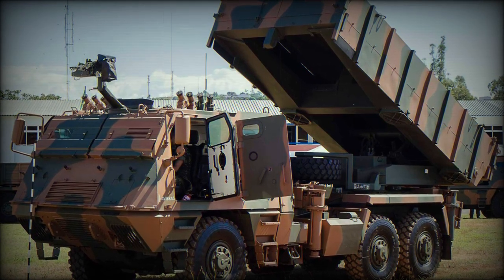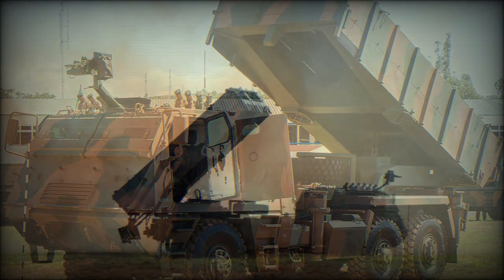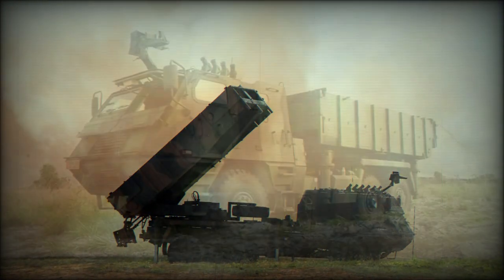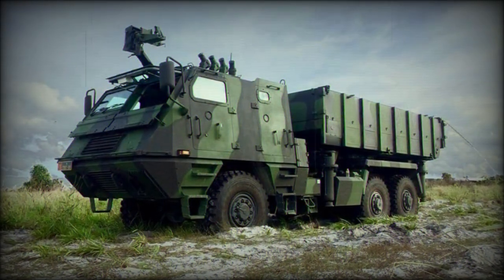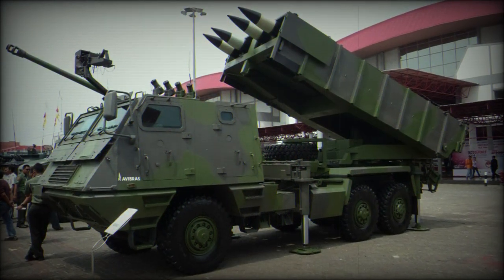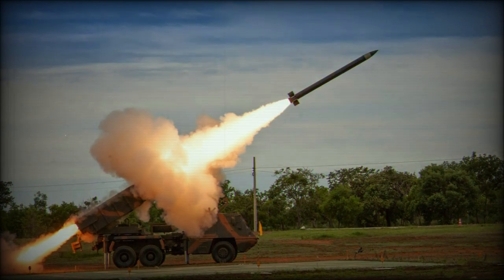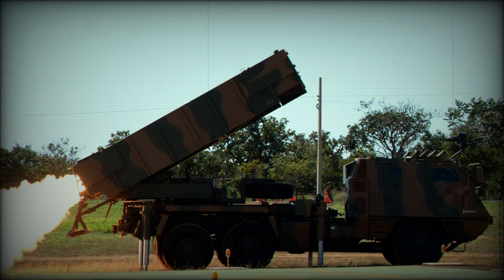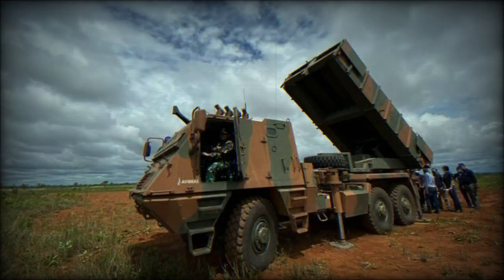Many modern fighting forces have adopted some form of multiple launch rocket system for area saturation of the battlefield. Such systems proved their worth in the fighting of World War II, particularly where Soviet truck systems and tracked vehicles were used to soften German positions prior to an amassed ground assault involving Red Army tanks and troops. Since the global conflict, simple conversions as well as more advanced developments have emerged around the globe to fulfill the MLRS role.